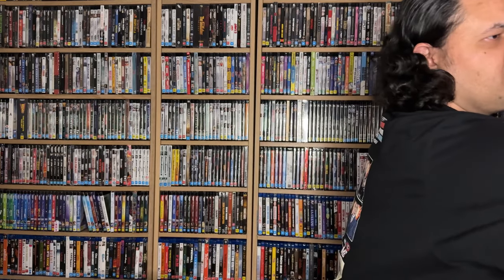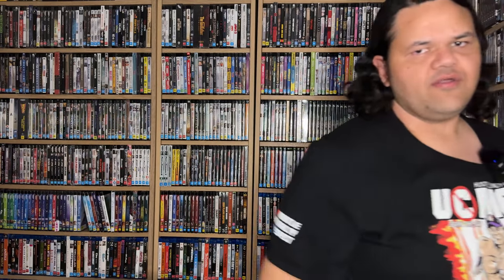Well, first things first, you need to decide where you want to collect. What do you want to collect? What format do you like? DVD is certainly not an old format — it definitely seems old because by modern standards it's outdated, but it can still pack a punch if you know what you're getting into. And that's one thing I would want to start on.